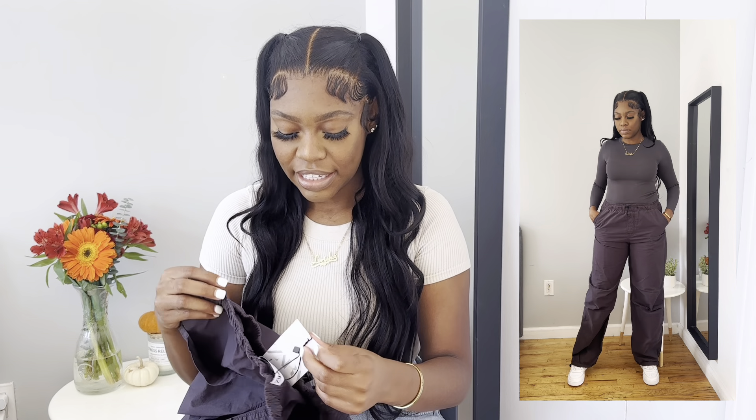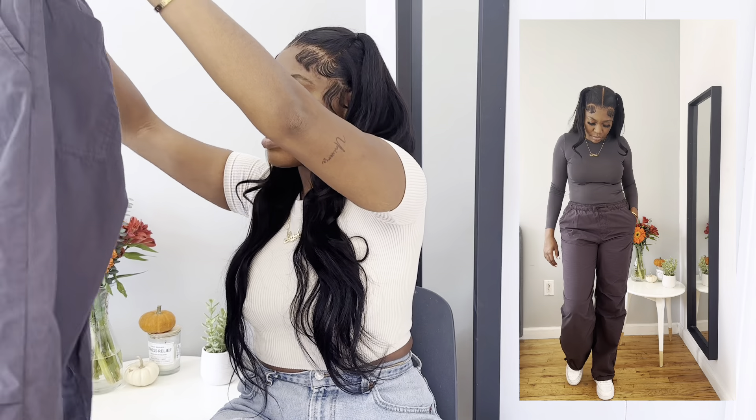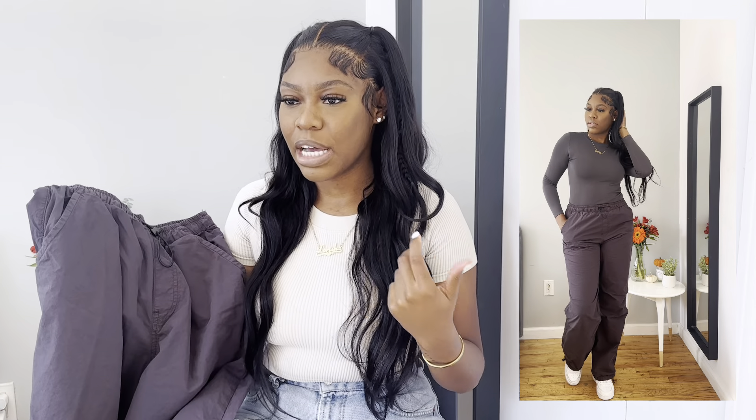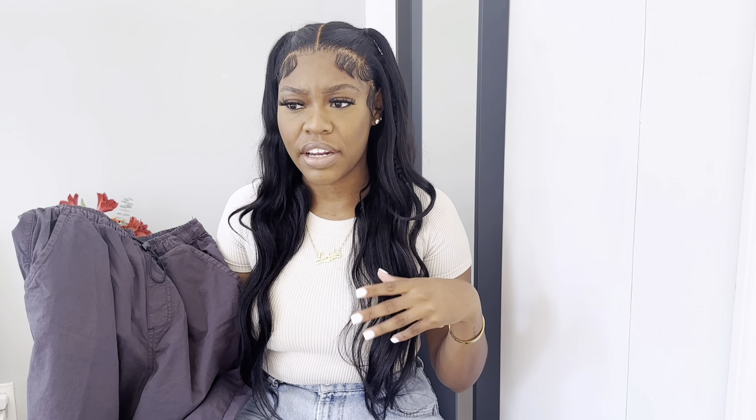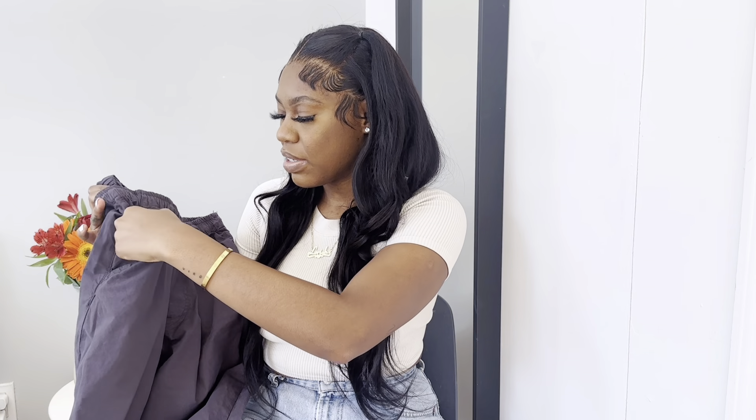The first item is these cargo pants. Cargoes are essential — if you don't have cargoes in your collection right now for fall, stock up. I got these gray cargoes. I feel like cargoes are very essential in the fall trends right now. I got this in a medium. It's like a parachute type of pants — you can pull the strings at the top and also at the bottom. I love that I could wear it flared or scrunched up.